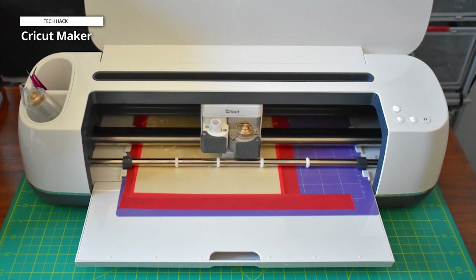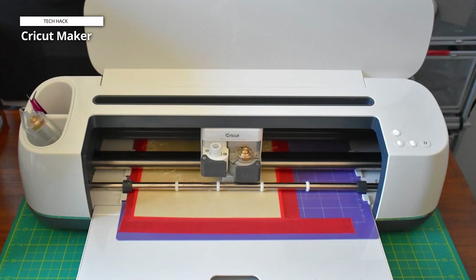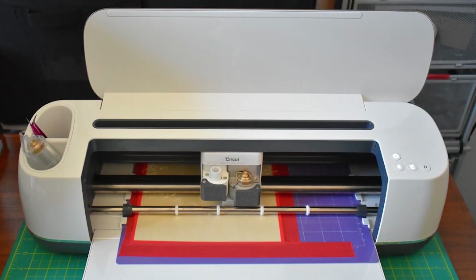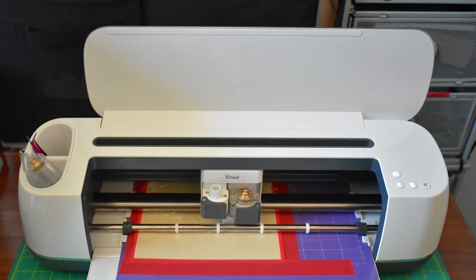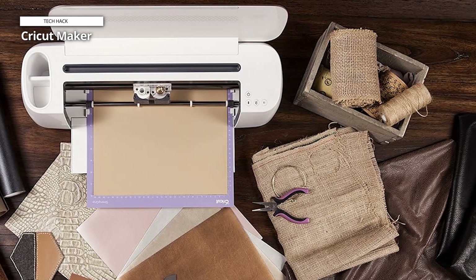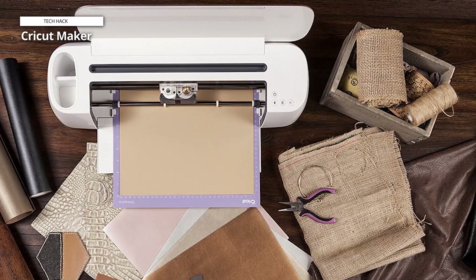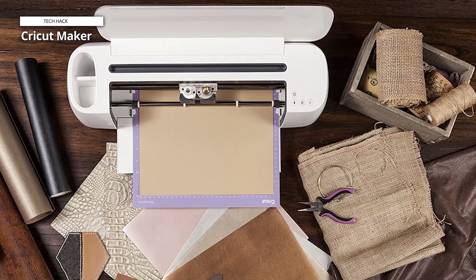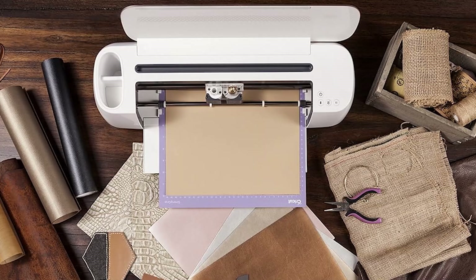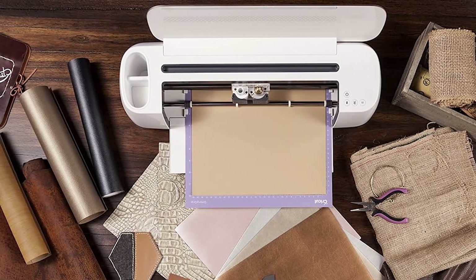The Maker is larger and heavier due to its impressive cutting power, so it's a better choice for those with a dedicated crafting area. Equipped with all the functions of the Explore series and more, it features a convenient groove for tablet or phone support, built-in storage for tools and accessories, and is a must-have for dedicated crafters. Additional tool purchases are required for specialized functions like engraving and perforating, which are expensive, heavier, and larger.